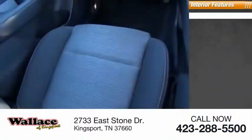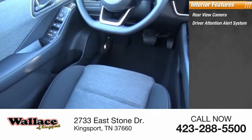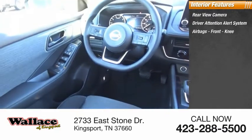Inside you'll find a rear-view camera, driver attention alert system, airbags, and front knee airbags.